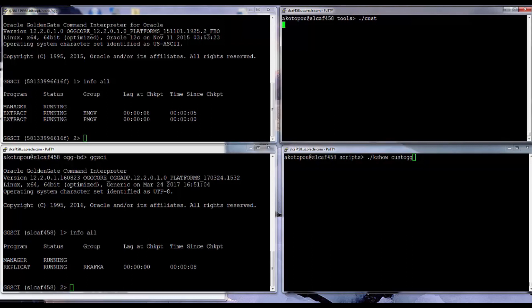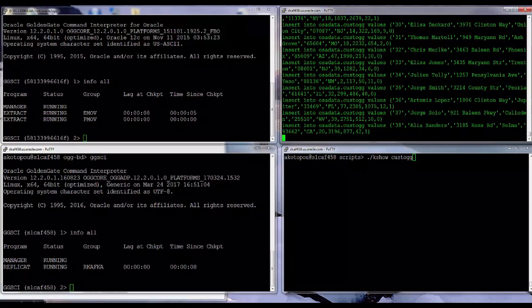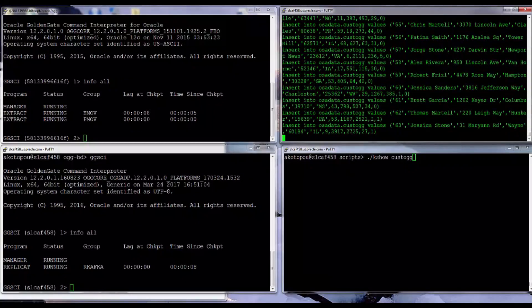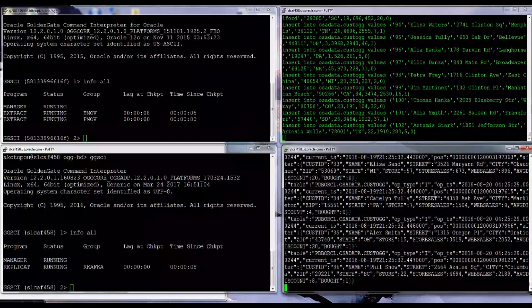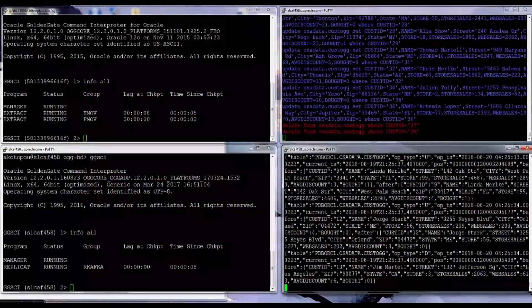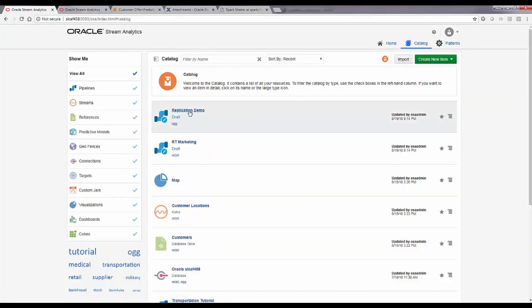I'm sending some inserts, and later on some updates, deletes, and more inserts into the database. These are extracted by Golden Gate, sent to Golden Gate for Big Data, and then written into Kafka. This shows how the different events appear in Kafka — all of this is passed over, and then this Kafka topic is read by Oracle Stream Analytics.